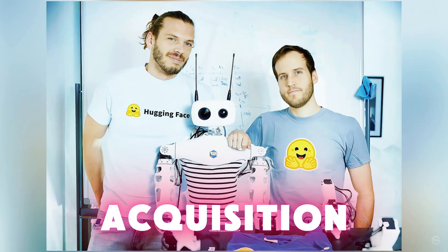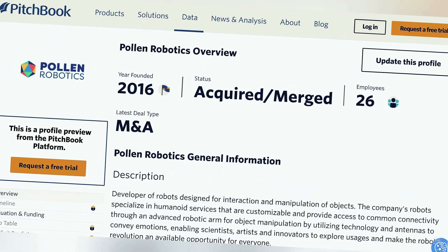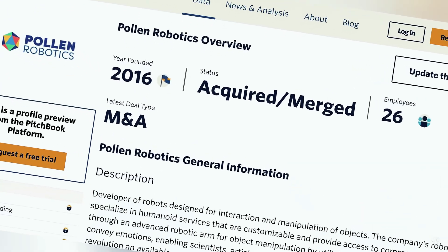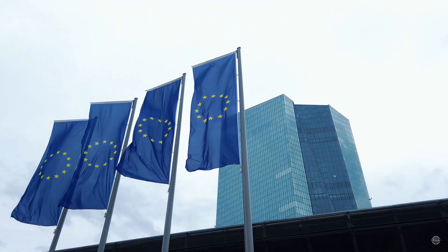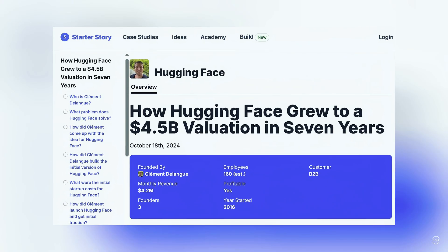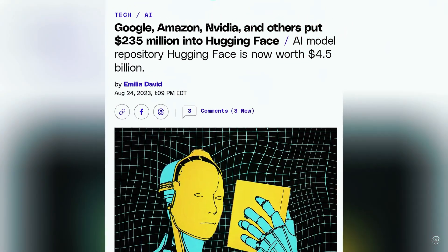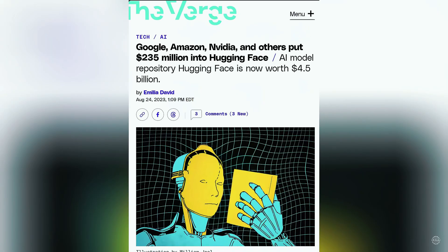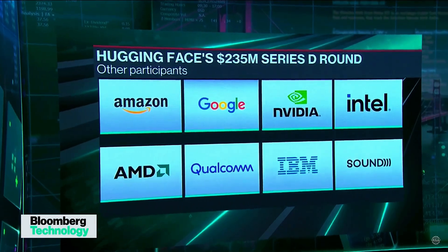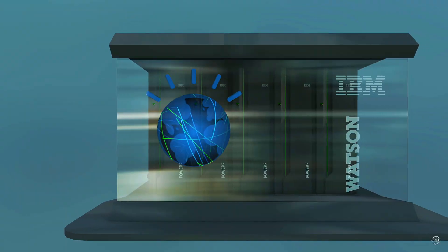Financial terms of the acquisition were not disclosed. According to PitchBook, Pollen Robotics has raised about $2.6 million in funding over three rounds, including grants from the European Union and the EIC Fund. New York-based Hugging Face is valued at $4.5 billion. The company raised $235 million in an August 2023 Series D funding round, which included investments from major tech companies like Salesforce, Google, Amazon, Nvidia, Intel, AMD, Qualcomm, and IBM.